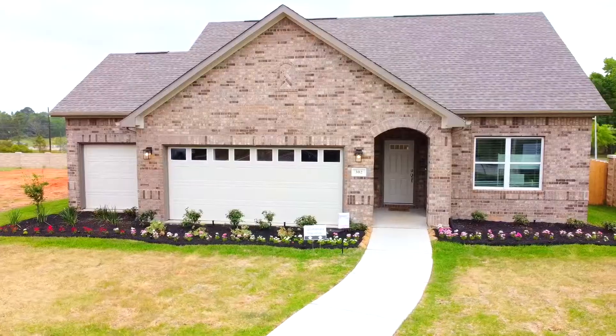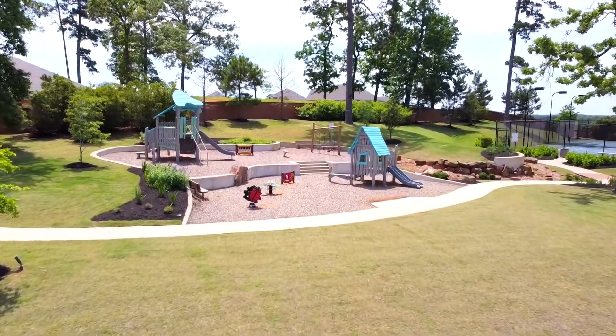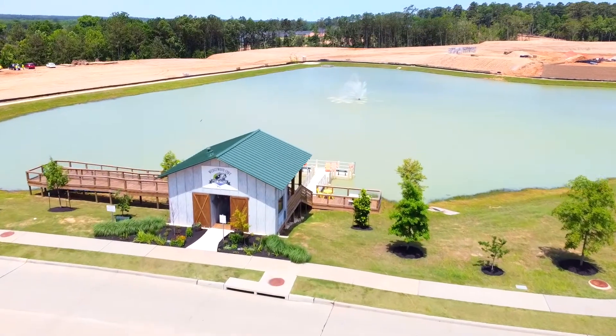Come visit DH Homes in Wedgwood Forest. Located in the hills of Conroe, Wedgwood Forest is conveniently located near I-45 and Lake Conroe.